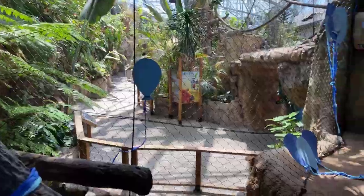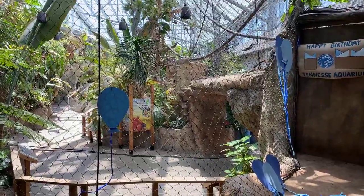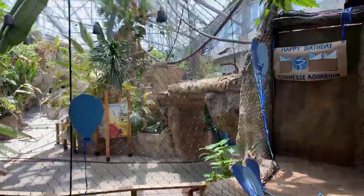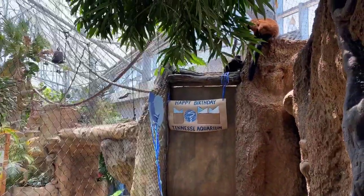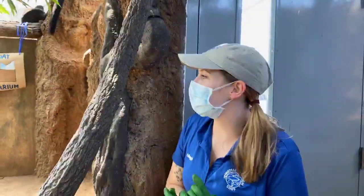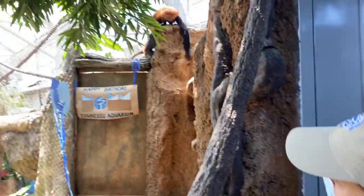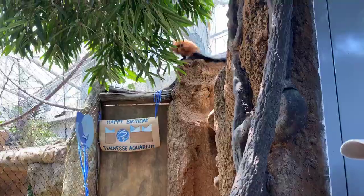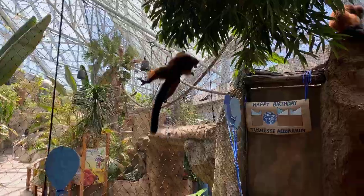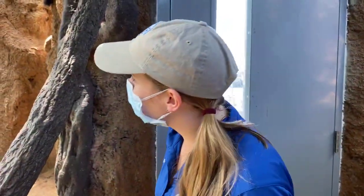They live primarily up in the trees — they're arboreal, like the red ruffs — or they're a little more terrestrial, like the ringtails you can just barely see on the other side of the exhibit. We actually have some new guys out there who aren't there all the time, and our red ruffs aren't big fans of them. Josephine got a little territorial, so she's been defending her space at the mesh between the exhibits.